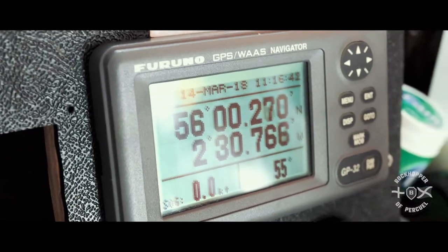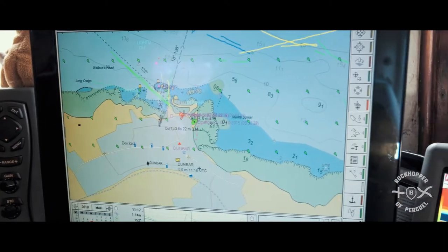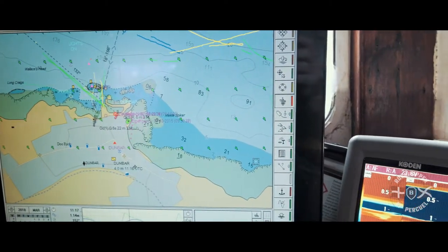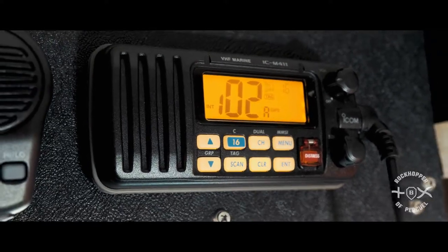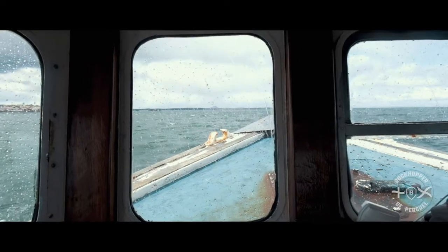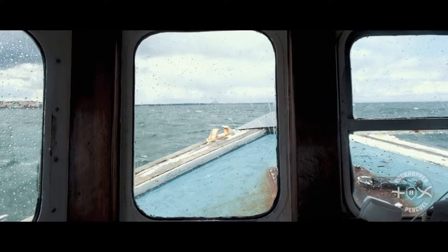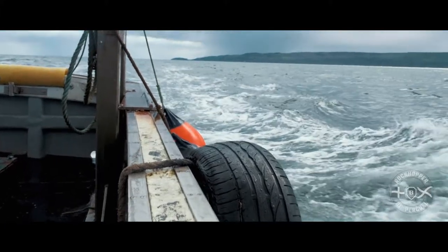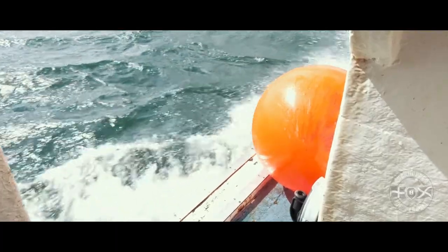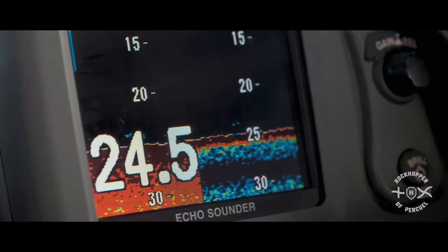Next we're going on to the GPS, which basically tells us our position. This is hardwired into our chart plotter, which we'll talk about in a minute, and it's also hardwired into our DSC set — that's our radio for emergencies. Without GPS nowadays, the old men used to be able to navigate using trigonometry from points of land, but that's difficult when you're in thick fog or lashing rain, so we rely heavily on GPS nowadays.